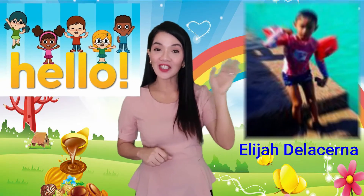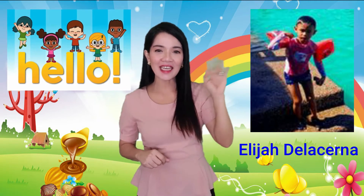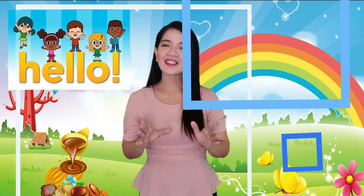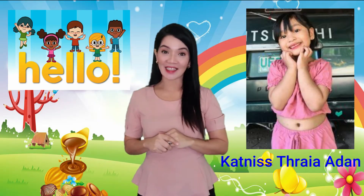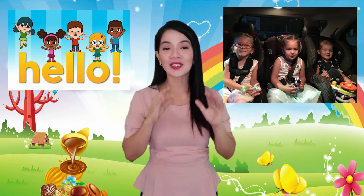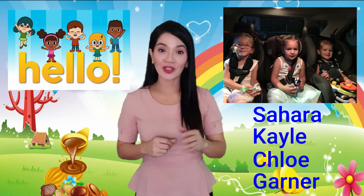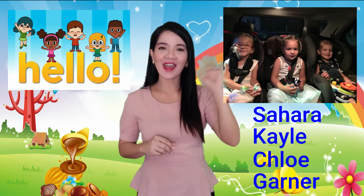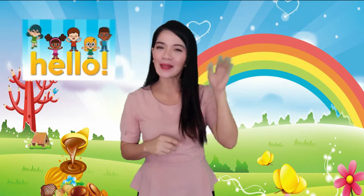Before we continue to our lesson, I would like to say hello to our friends out there. Hello to Elijah DeLuzerna of Cebu City! Hello, Elijah, this is Teacher Kathy. I would like to say hello also to Katniss Tria Eden of Alitagtag Batangas. Hello, Katniss, this is Teacher Kathy. And of course, hello to Sarah Kale and also to Chloe and Garner of Seattle, Washington. This is Teacher Kathy sending my hugs and kisses to all of you. God bless you!